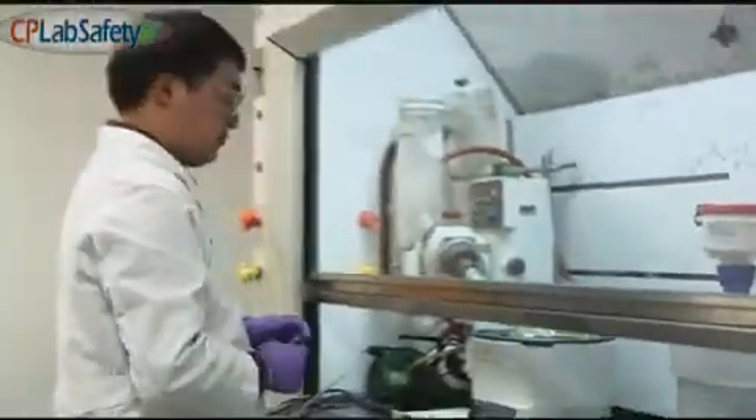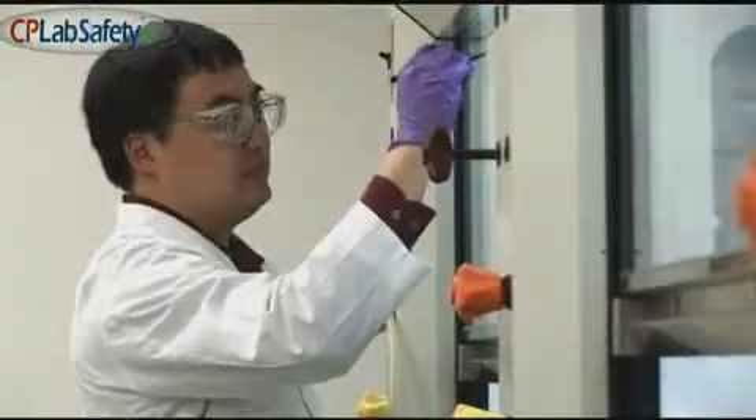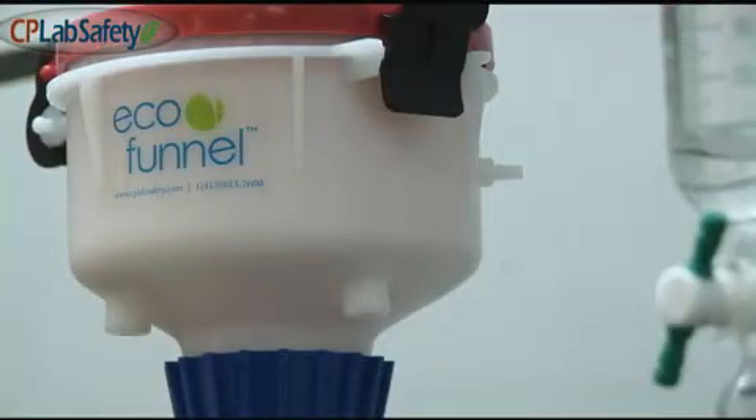and a sealable lid that screws onto most common waste containers. It effectively prevents the release of volatile solvents into the lab. Eco-funnel is a simple, practical, and cost-effective solution to the open waste container problem. While lab coats and goggles protect your clothing and sight, our patented eco-funnel will protect your lungs by preventing the inhalation of toxic fumes.